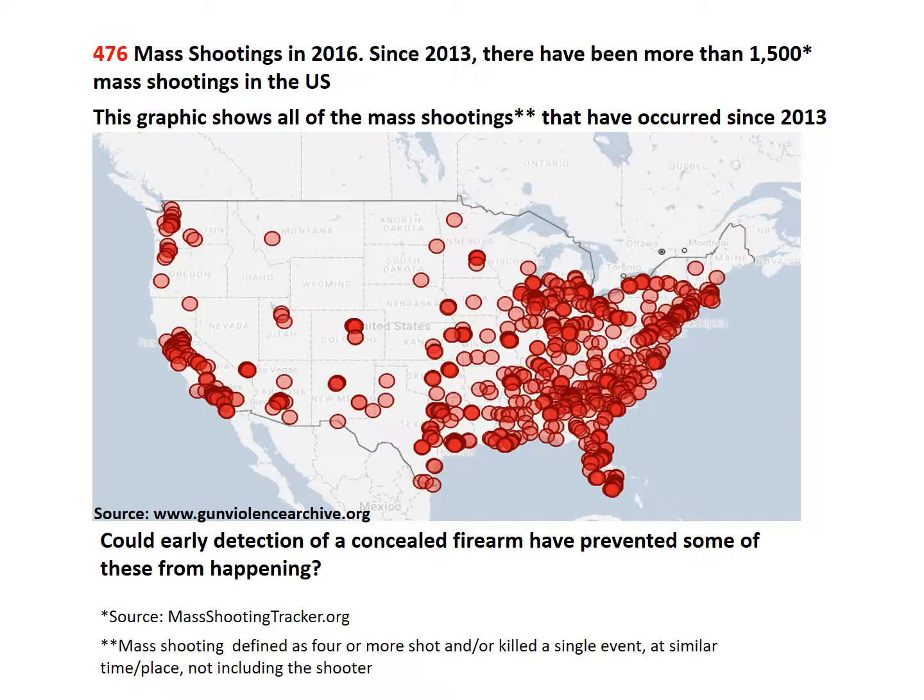The need for early detection of concealed firearms is becoming increasingly important in our world today. Screening systems, like metal detectors, help protect airports, government buildings, and other areas where weapon threats have occurred heavily in the past. However, traditional technology is expensive and therefore only used in places that have the budget for these detectors. But what about schools, public venues, event centers, and other places where the need for this kind of security has been rising in recent years?